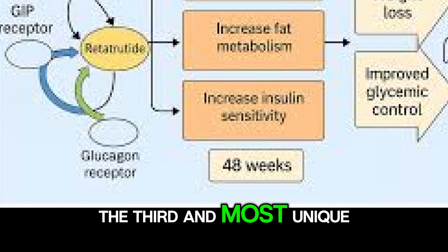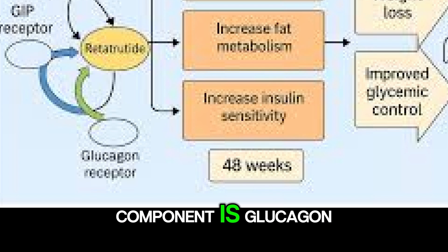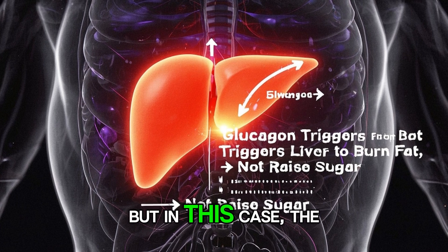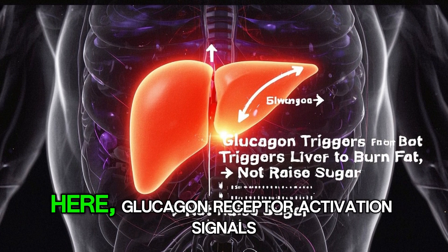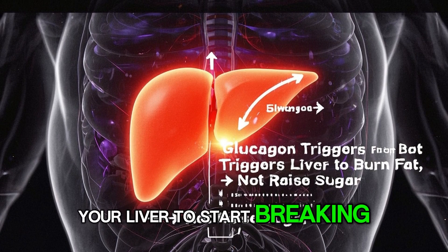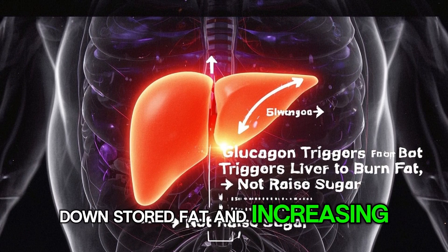The third and most unique component is glucagon. Normally, glucagon raises blood sugar, but in this case the goal is different. Here, glucagon receptor activation signals your liver to start breaking down stored fat and increasing your energy burn.